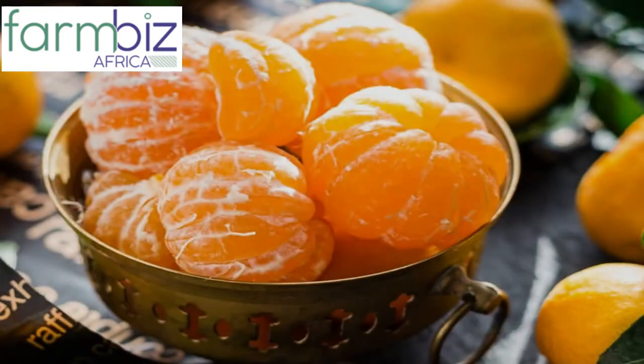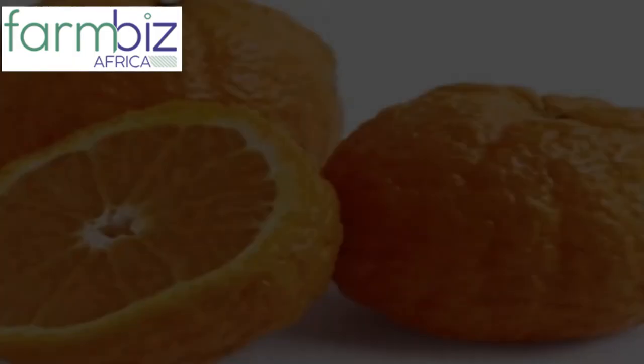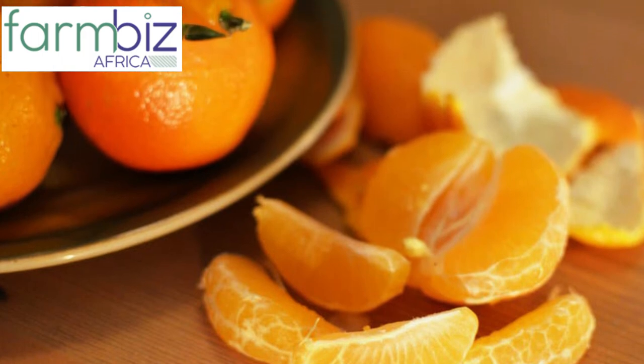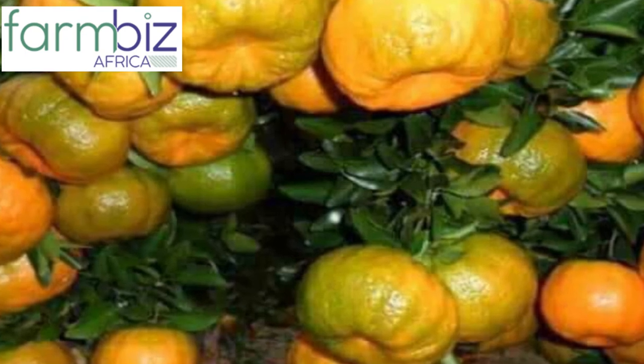In terms of the market, you can supply your tangerines to the local market as well as to supermarkets. In the current market price, one piece of tangerine is going for 20 Kenyan shillings, while one kilogram is going for 125 Kenyan shillings.